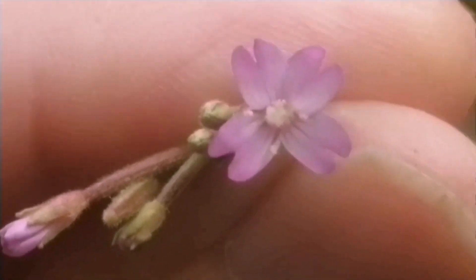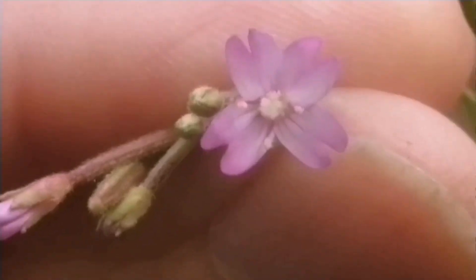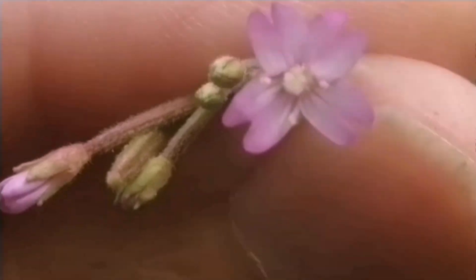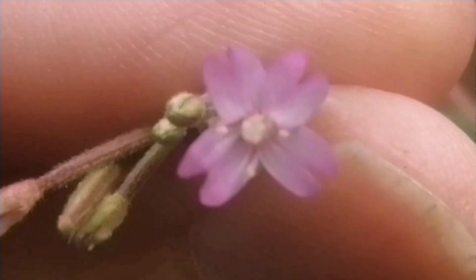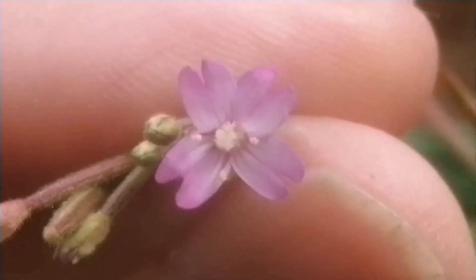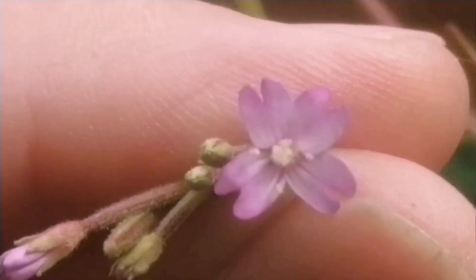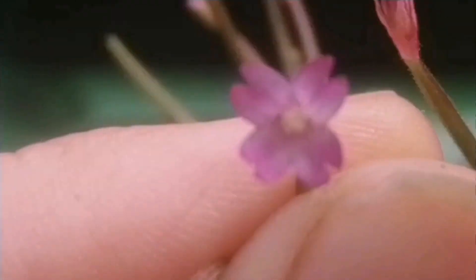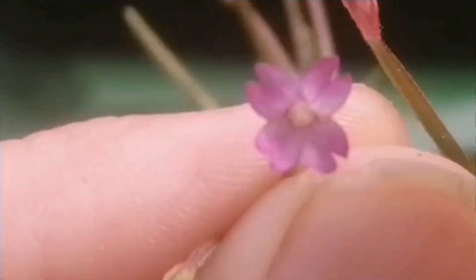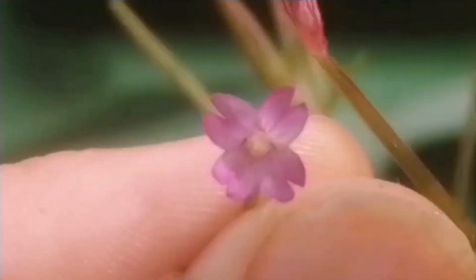A clear indication of hybridisation in willow herbs is when the flowers are darker in pink colouration towards the tips of the petals than in the centre, leading to bi-coloured flowers. This one is a small-flowering plant with some characteristics of American willow herb and short-fruited willow herb, and here's another flower on the same plant again with the darker pink tips to the petals.